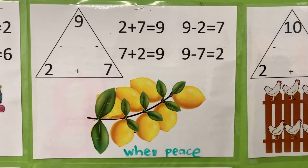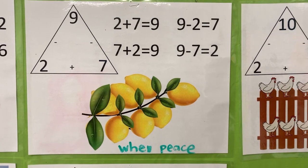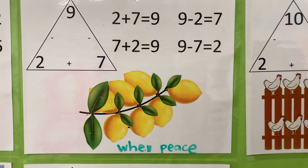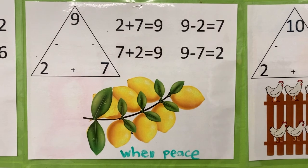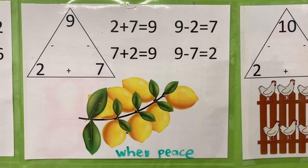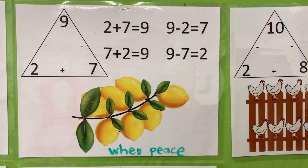Two plus seven is nine. Nine leaves on a line. Seven plus two is nine leaves on a line. Nine minus two equals seven. Nine minus seven equals two.